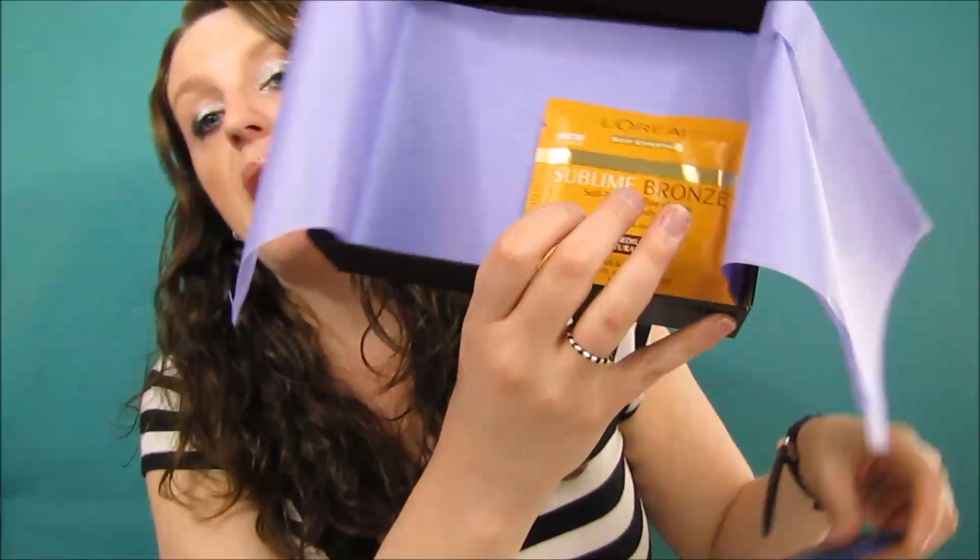The last item is the Egyptian Magic all-purpose skin cream — it's an all-natural cream. It just looks like a little lotion they want you to try, just a small little sample.